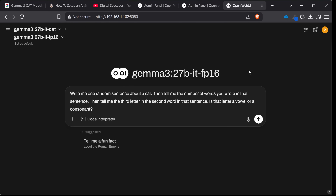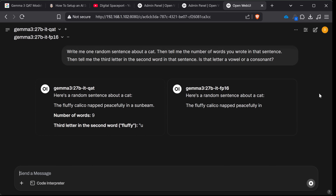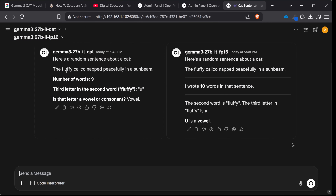Next we're going to ask it to write a random sentence about a cat, then tell me the number of words in that sentence, tell me the third letter in the second word of that sentence, and tell me whether that's a vowel or a consonant. This one is really just checking precision and the ability to follow instructions. The third letter, second word in the QAT is a U in 'fluffy' — it did get that correct and identified it as a vowel. The sentence 'the fluffy calico napped peacefully in a sunbeam' is replicated also in the FP16, likely related to the 420-69 seed pinned between both of these. We got the correct answer out of both of them — both doing pretty well.